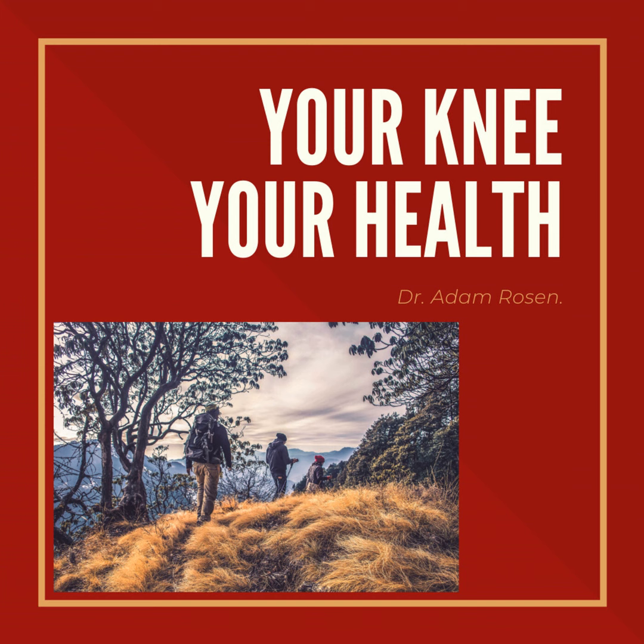What you may find is over the next couple of days those symptoms resolve. Thank you for listening. I hope you've found the information helpful. If you have a friend or family member that you think would benefit from this information, please share this podcast episode with them. And until next time, I'm Adam Rosen. You've been listening to the Your Knee, Your Health podcast.